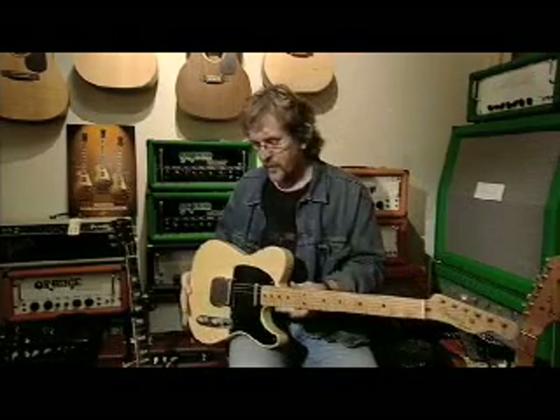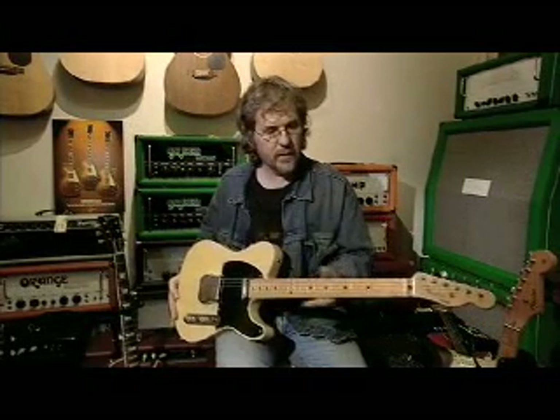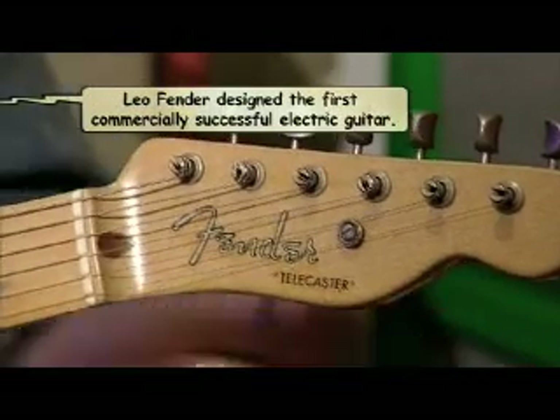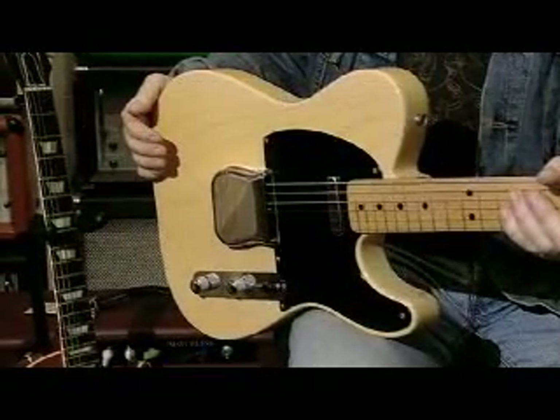Here we have the first commercial production line electric guitar. Leo Fender came up with this idea in 1950, and this is a very early example in amazing condition. Just to have one of these is quite spectacular.